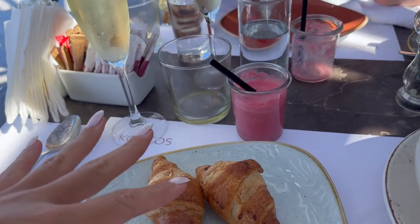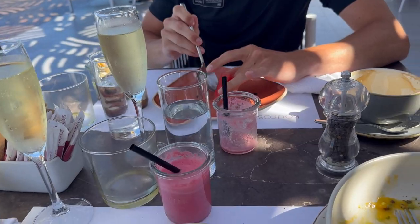The avocado was lovely. I'm now into croissant — I've got a smoothie, we've got Prosecco, it's all going on here at breakfast!